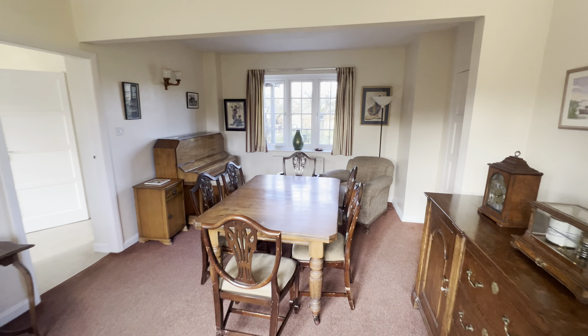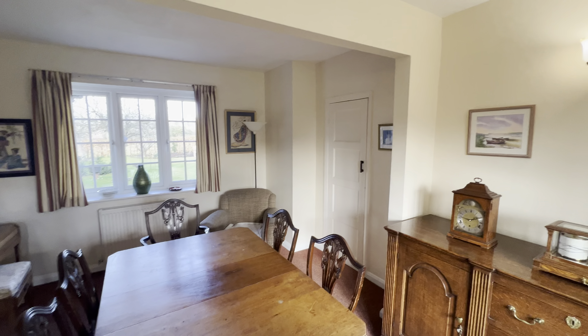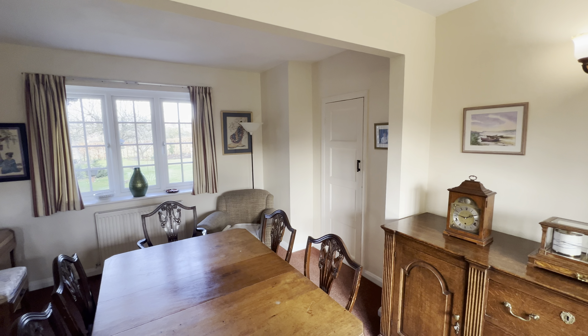Today we're at Sunnybank in the village of Bearley, just between Stratford-upon-Avon and Henley-in-Arden, to look at this rather splendid detached house.